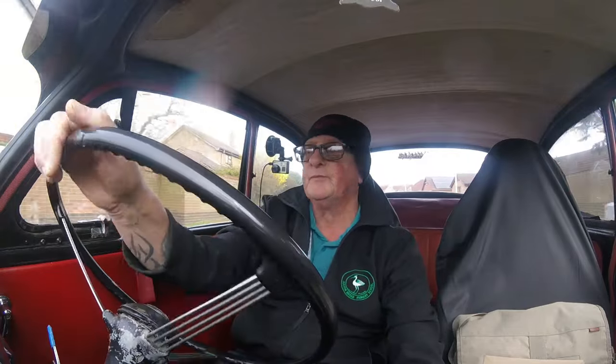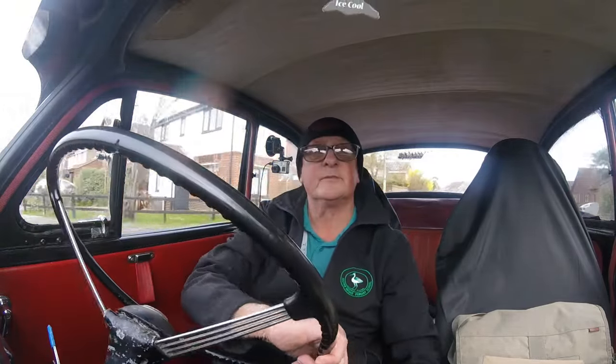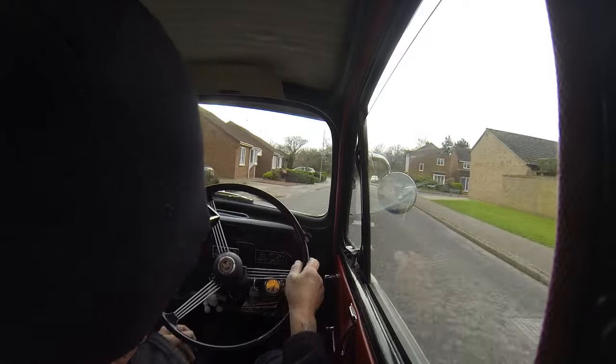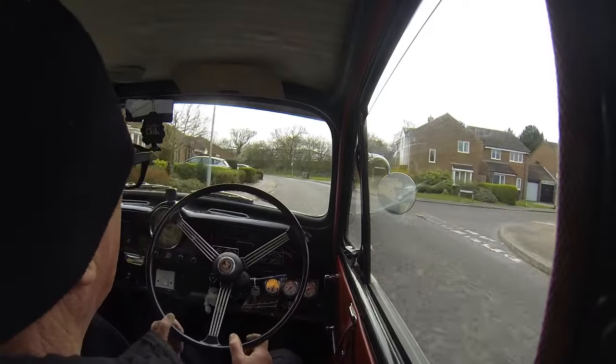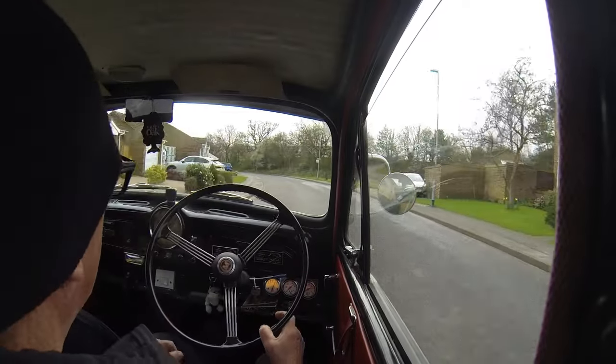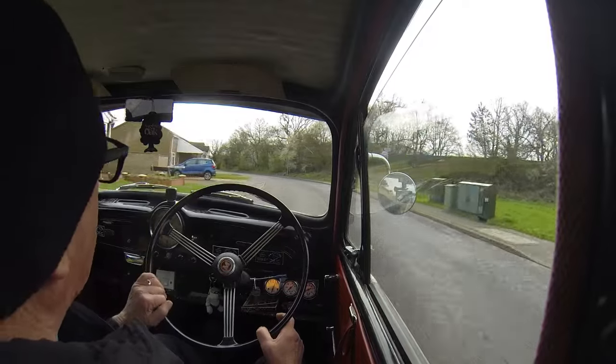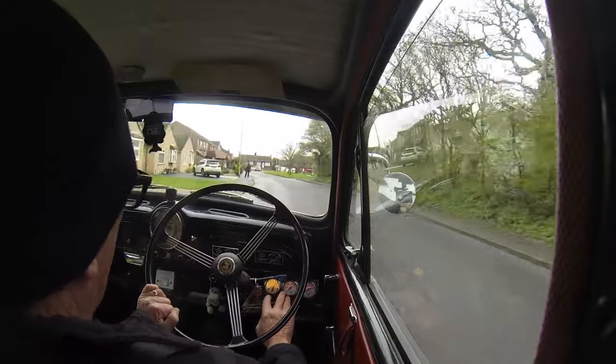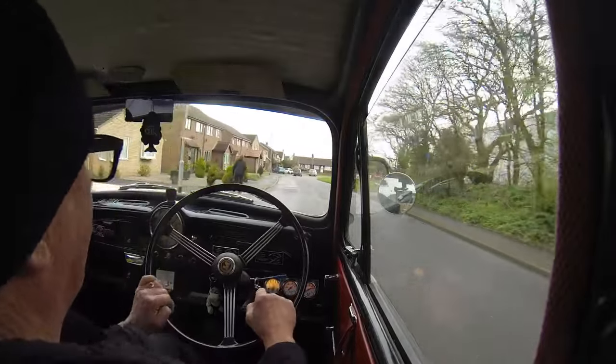So I'm just driving from mine to my mother-in-law's — that's just a short run, it's probably about two miles I think. George is running absolutely brilliant. Let's talk about these gauges: as you know I put these gauges in and I think they look really cool. I like them — I like anything like that in George.